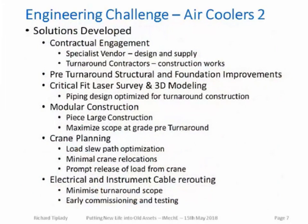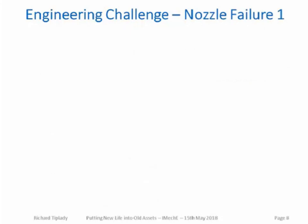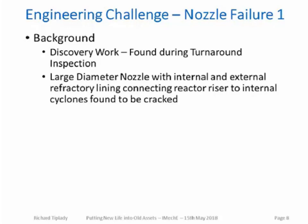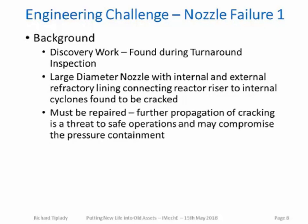The next case study is a nozzle failure. This was an aged piece of plant that had seen many years of service — discovery work found during the very early stages of a turnaround. The cracking was in a very large diameter pipe within the nozzle. It had both internal and external refractory lining, and this nozzle linked the reactor riser to the internal cyclones and operated at temperatures in excess of 500°C. There was no option but to repair this — further propagation of the crack would have threatened plant operation, and if it had propagated towards the vessel it would have compromised pressure containment and resulted in emergency shutdown. The repair had to be actioned in the turnaround, with only two or three weeks available.